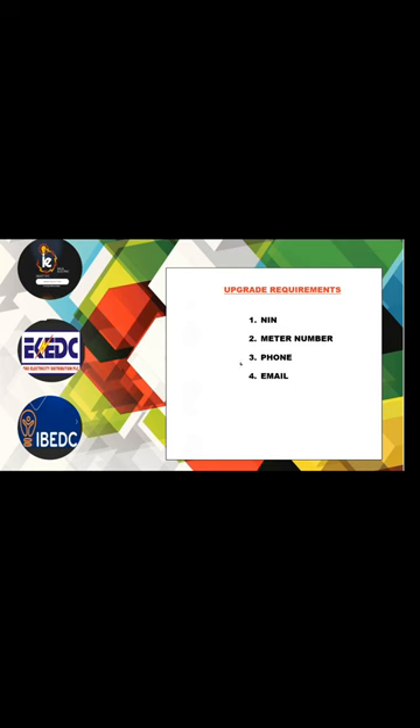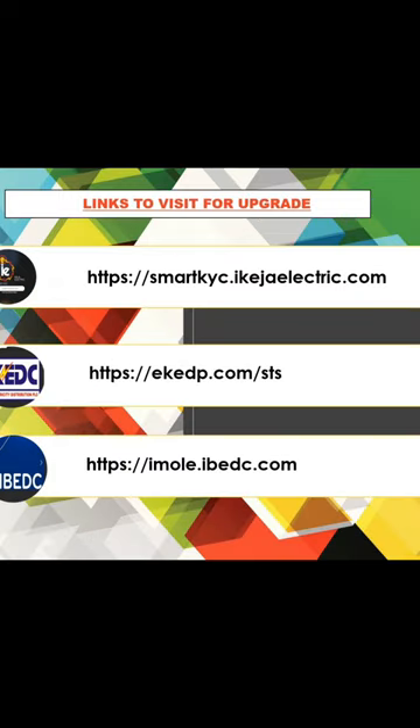Here are the links to visit for the upgrade. For Ekeja Electric, visit: smartcase.ekeja-electric.com. For Eko Distribution, visit: ekddp.com/sts. For Ibadan Electric (IBEDC), visit: emoled.ibegdc.com. The EMOLED link is specifically useful if you are having issues from the 1st — if you bought a token and did not receive your KCT token, you can use this EMOLED portal to generate your KCT token.